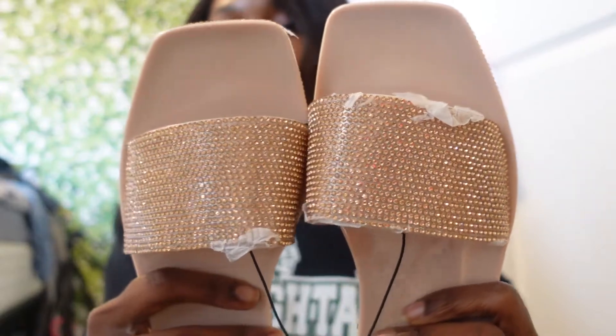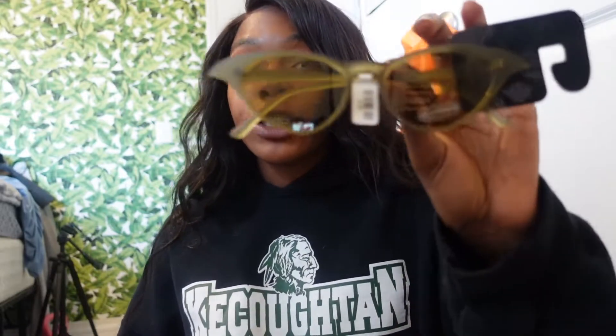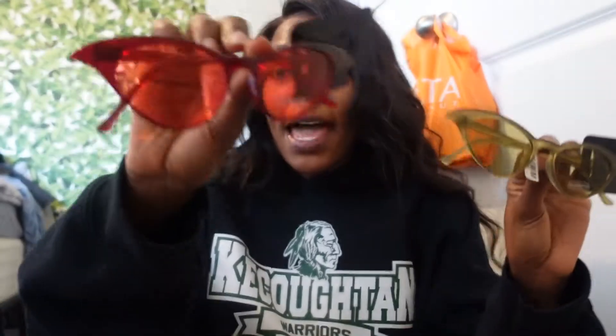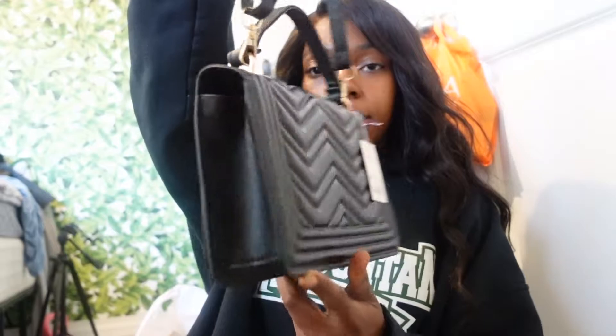I got these sunglasses — they were buy-one-get-one — so I got this green pair and this red pair to go with my bathing suits. Oh my god, they go so well together! I was not expecting to find these — they're literally the perfect color. And then just a little basic purse with some pattern to it.